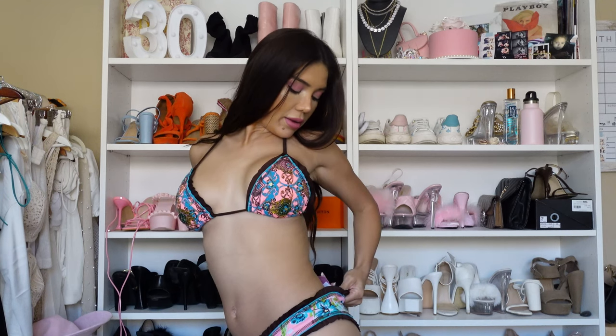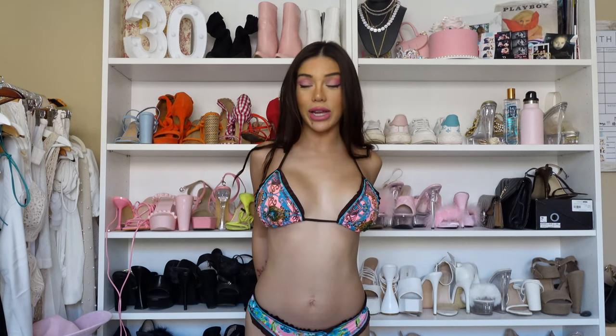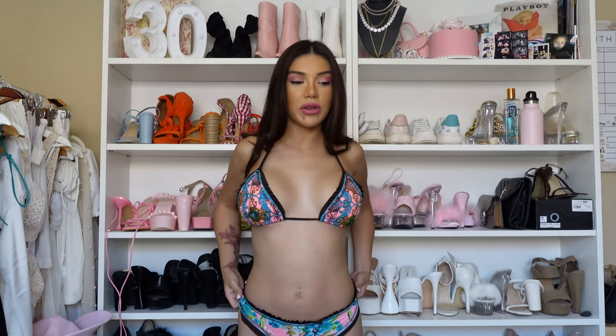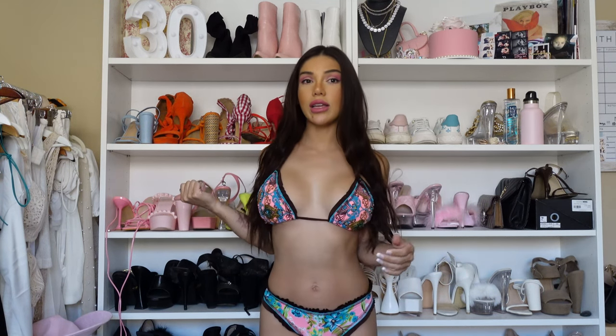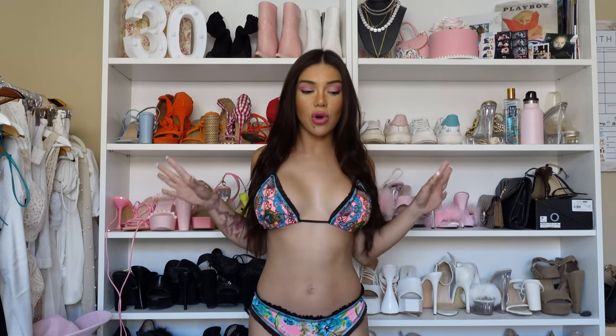This first bikini is called Sueño Real — it's a Colombian bikini brand. Funny story: I got this one because I was doing a golf tournament with another girl who was Colombian, and I'm half Colombian, half Mexican. She was like, 'Yeah, I have these Colombian bikinis in my trunk if you want to purchase one.' And I was like, heck yeah, let's do this thing.